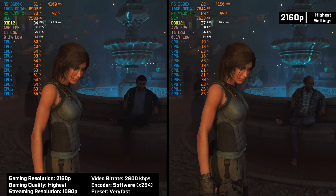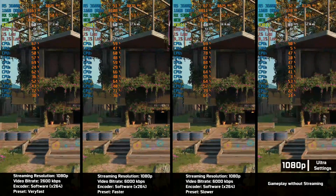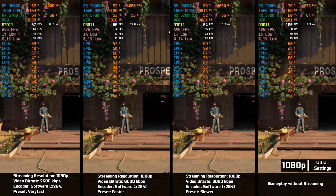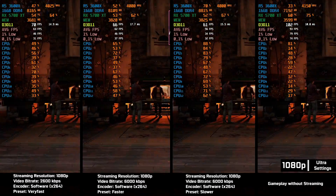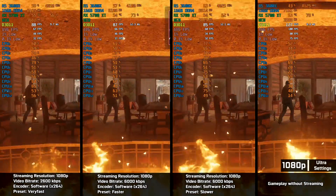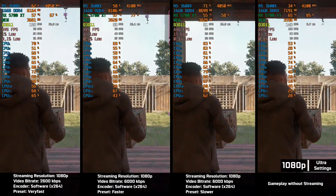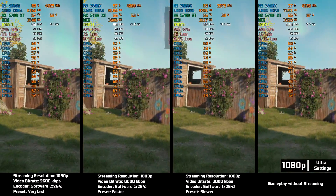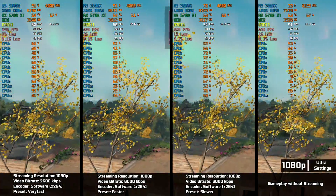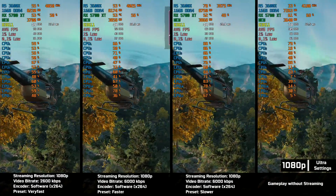The frame drop remains at 8%. For our last test, we run Far Cry New Dawn at 1080p ultra quality. In OBS, we used slightly different settings this time. First screen, we have our default preset. Second screen, we have the bitrate set to 6,000 kilobytes per second and the encoder preset set to faster. Third screen, we have the encoder preset set to slower, but also at 6,000 kilobytes per second. And the fourth screen, we have our gameplay without streaming.